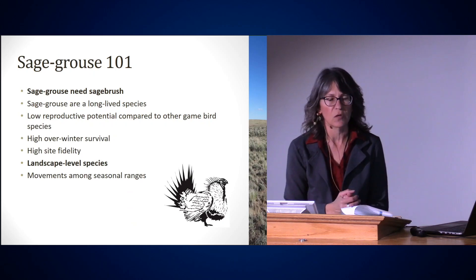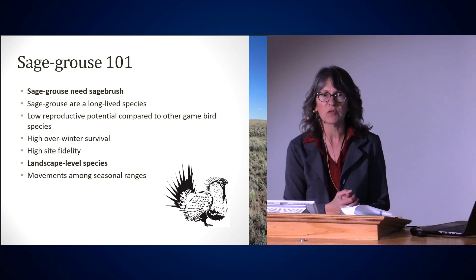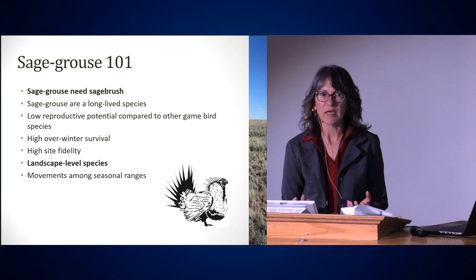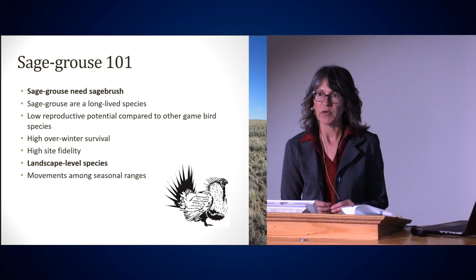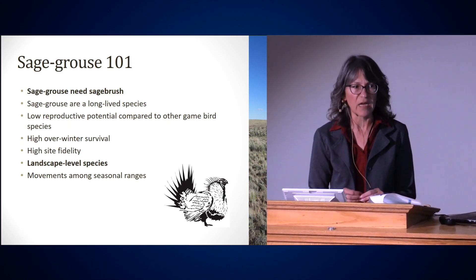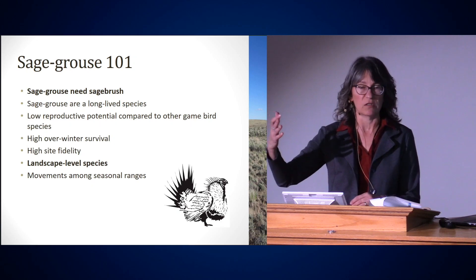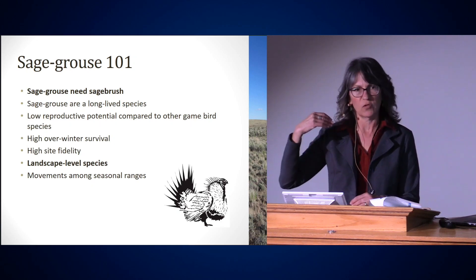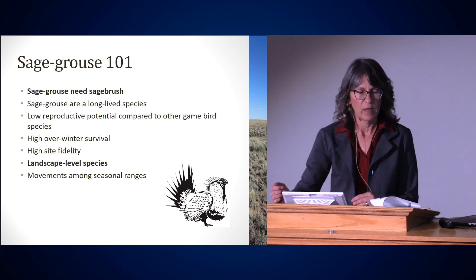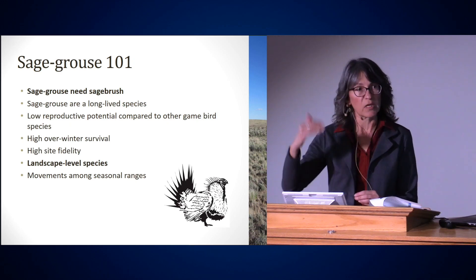Sage-grouse are a long-lived species — an upland game bird species similar to quail or partridge, but most of those species are very short-lived, only a few years. Sage-grouse, on the other hand, can live several years, if not up to a decade. They also have a low reproductive potential. When you think of a quail nest, there can be 15 or 20 eggs, giving them the ability to respond quickly to good conditions. Sage-grouse only lay about eight eggs a year, so they don't have that ability to respond quickly to changing environmental conditions.